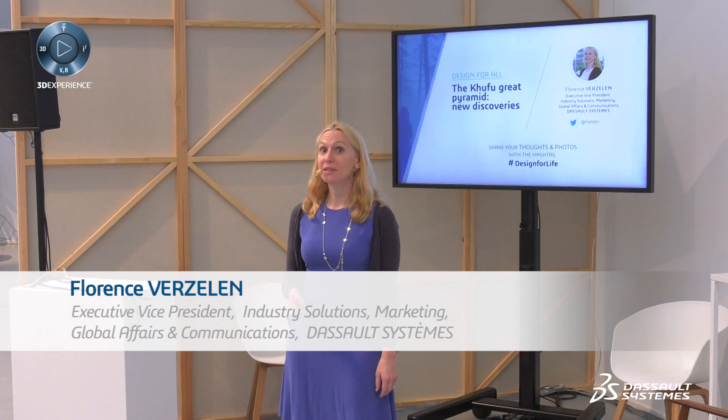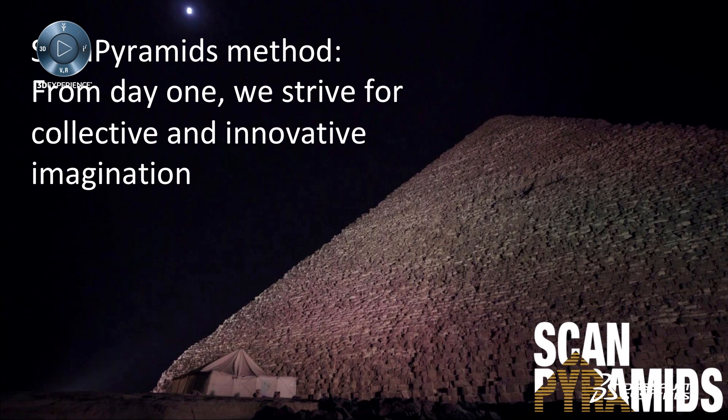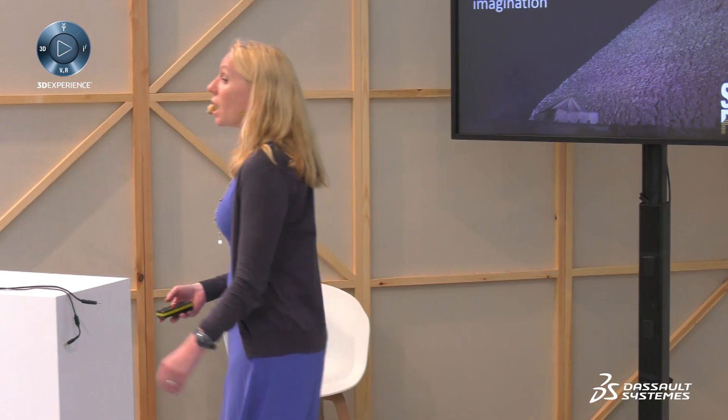I'm Florence, and I'm very pleased to discuss with you Khufu's Great Pyramid and how Dassault Systèmes and a very interesting team were able to find new discoveries in Khufu in 2017. ScanPyramids is a mission that Dassault Systèmes put in place to discover new things at the pyramid. Pyramids were built 4,500 years ago and stayed for thousands of years the highest buildings ever built, and nobody could know how they were built without modern techniques.